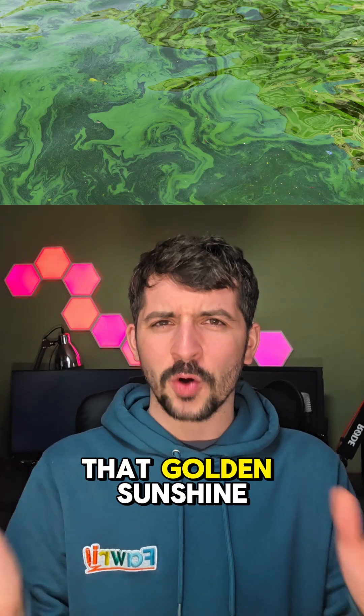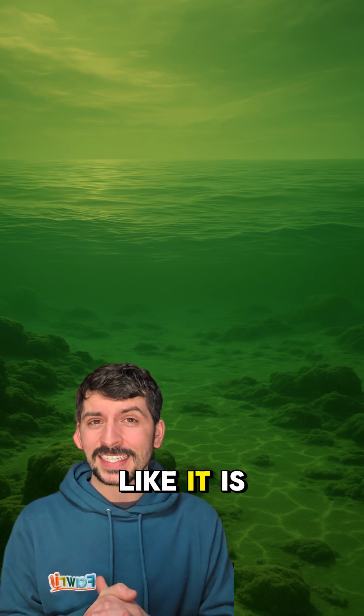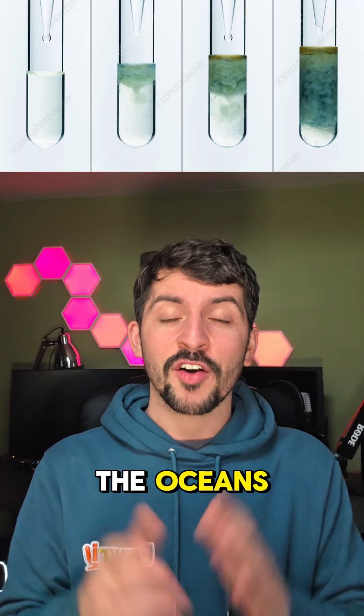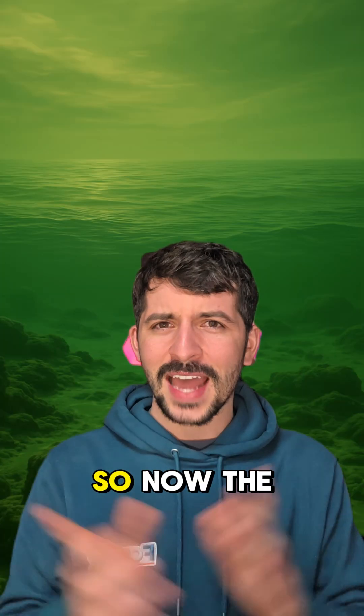You'd think these little guys were soaking up that golden sunshine, right? Nope — the light underwater back then wasn't blue like it is today. It was mostly green. That's because the oxygen they were releasing started reacting with the iron in the oceans, forming iron hydroxide — tiny particles that turned the seas into giant green light filters. So the underwater world was bathed in green.